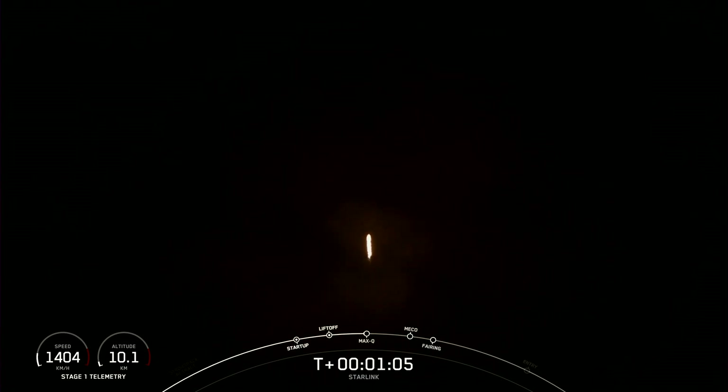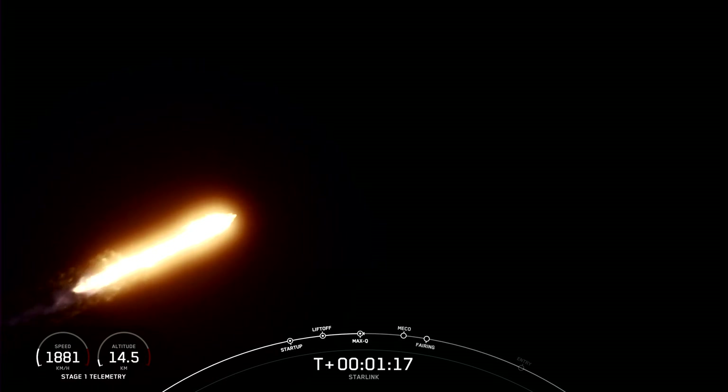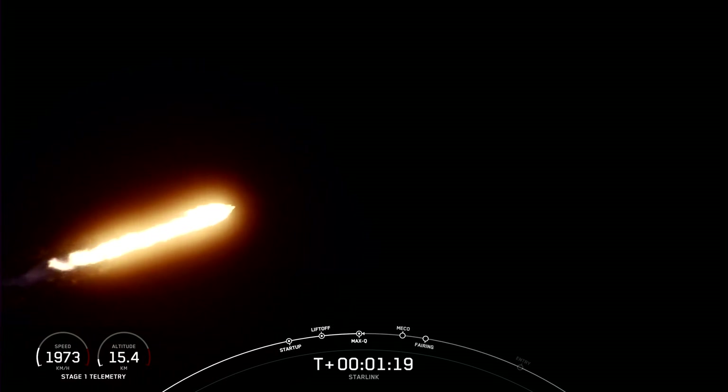Falcon 9 is now supersonic, which means it is traveling faster than the speed of sound. Max-Q — which again is when the rocket experiences the largest amount of external stress.